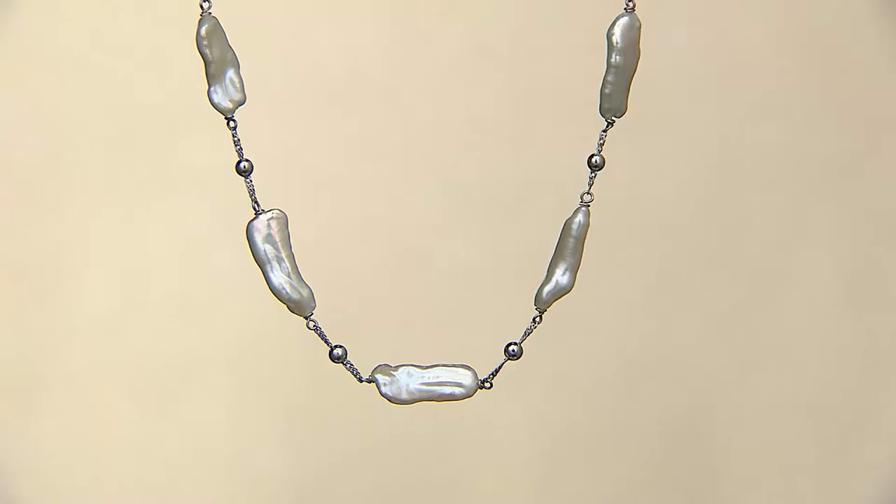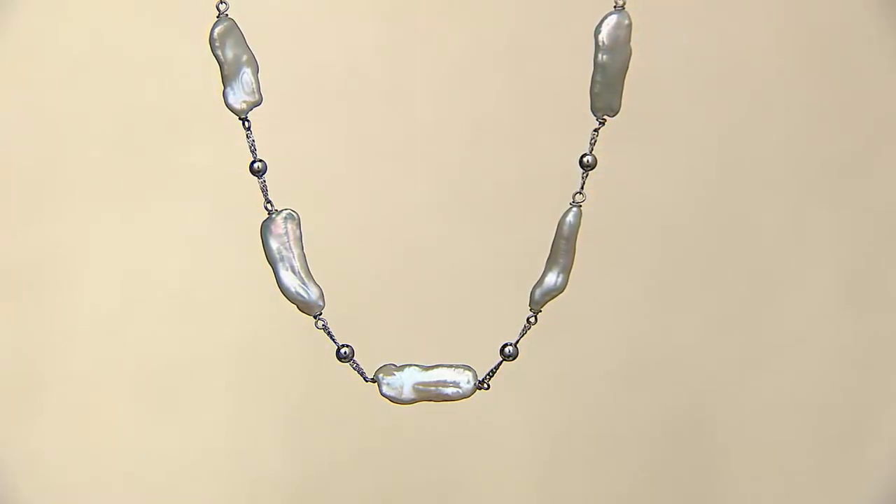The yellow in the 20-inch is last call — we only have two dozen left. To me, go for the silver and get it in more than one length. Layered, it is spectacular.